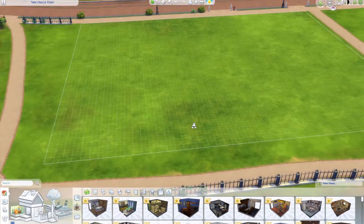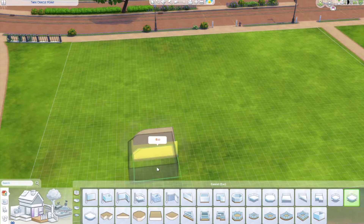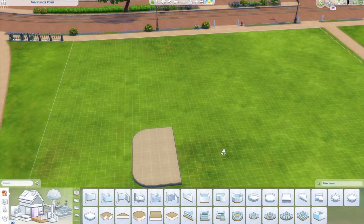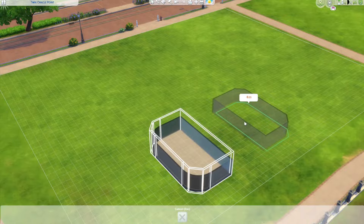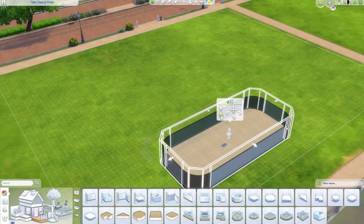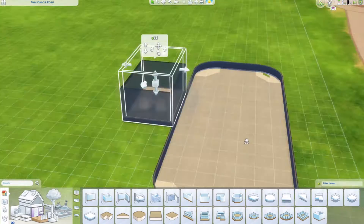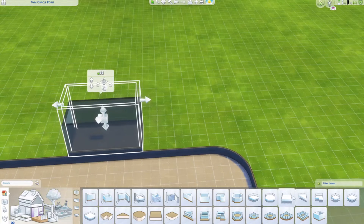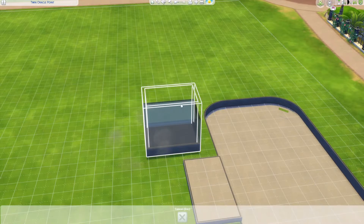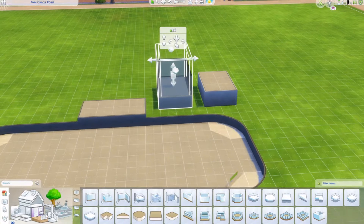Hello everyone and welcome back to today's video. Today we are building something I came up with — I wanted to do a build that had a sunken garden with a fire pit. This is what we are starting with; first we are putting in the garden structure using the platform tools to make different layers.